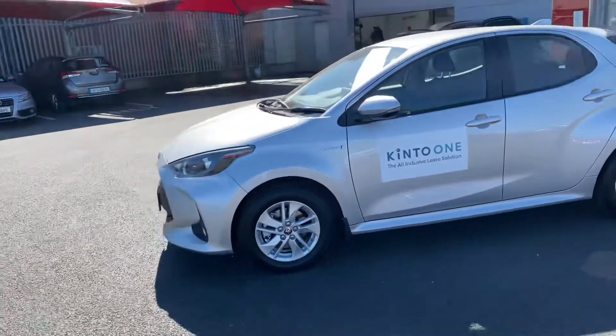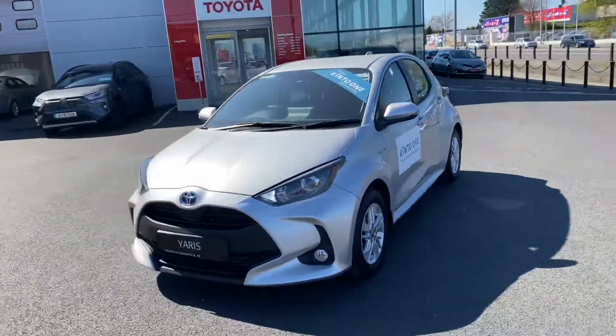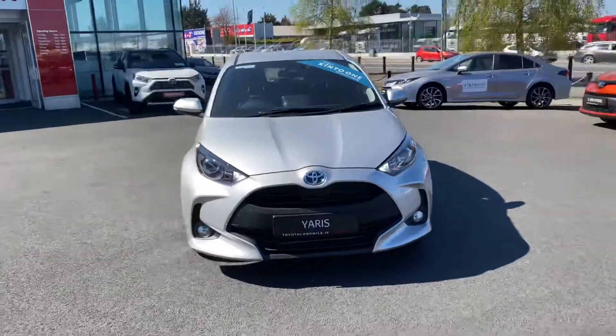This 2021 Yaris hybrid, finished in ultra silver, is now available to view at Toyota Longwell Green.